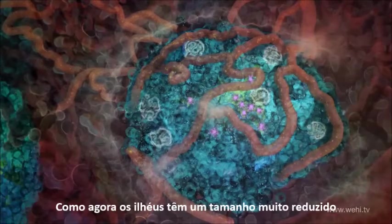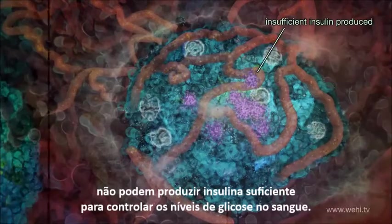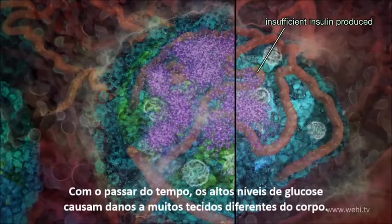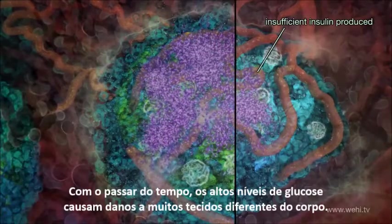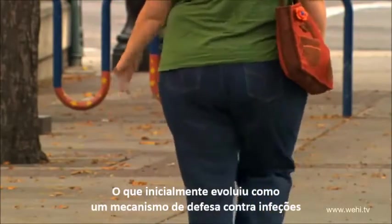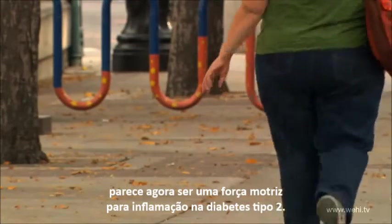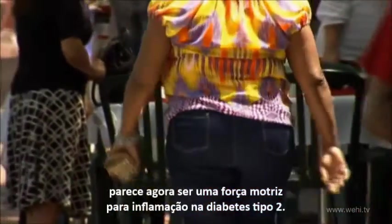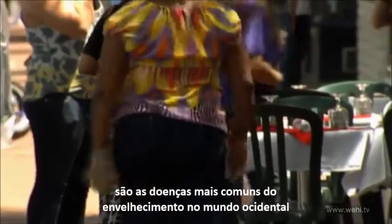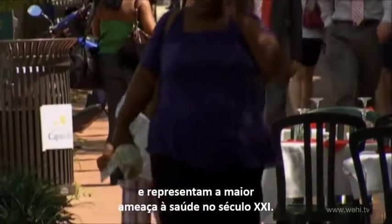As the islets are now greatly reduced in size, they cannot produce enough insulin to control blood glucose levels. Over time, high blood glucose causes damage to many different tissues throughout the body. What originally evolved as a defence mechanism against infection now seems to be a driving force for inflammation in type 2 diabetes. Chronic diseases associated with inflammation are the most common diseases of ageing in the Western world and represent our greatest health threats in the 21st century.